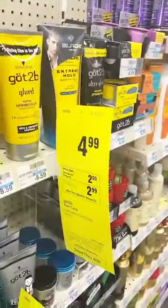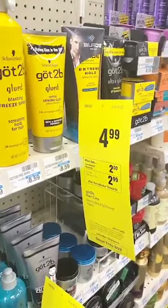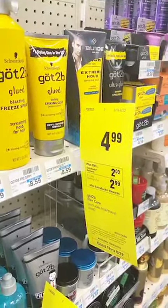So Got2b — if you like Got2b, this has not been on sale for a while. It's $4.99 with $2 ExtraCare Bucks back, so you get it for $2.99. That's it.